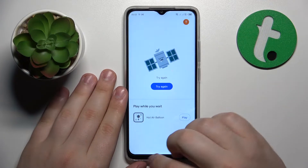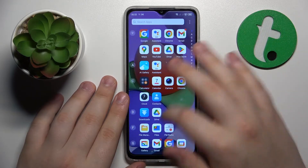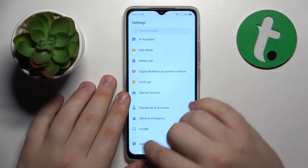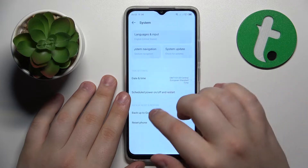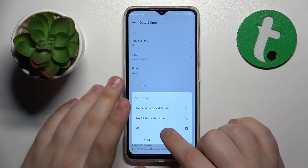Let me show you that my internet is not actually working — as you can clearly see — but the Wi-Fi connection is active. So go into Settings, then System, then Date and Time.